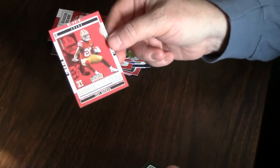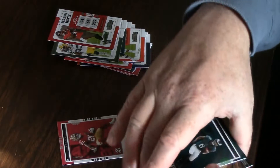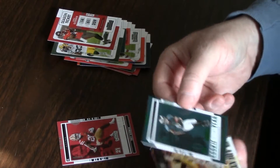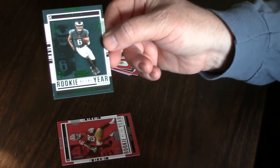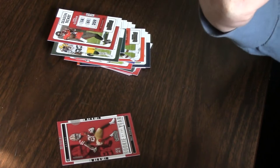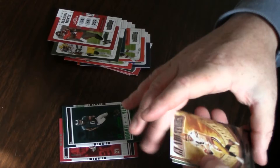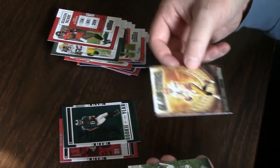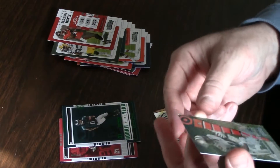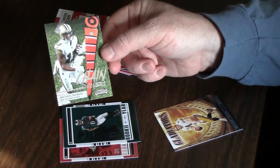Here's our first insert — Rookie of the Year for Trace McSorley. The next one is actually a parallel: Rookie of the Year Devonta Smith in green. I like that card, I don't think it's numbered. Then there's a Gladiators insert of Brett Favre — not a bad looking insert — and a Chain Movers insert for Michael Thomas, who didn't play last year.